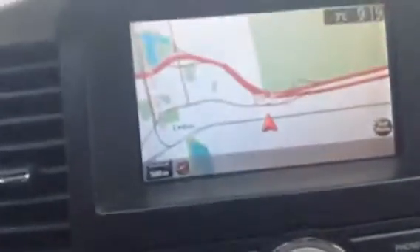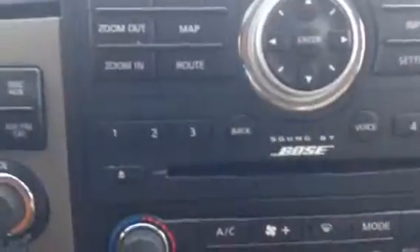You have your navigation right there — you can put in your destination, there's your map, you can check on your route. You have a sound system by Bose. This thing sounds phenomenal — you can't really get much better than Bose.